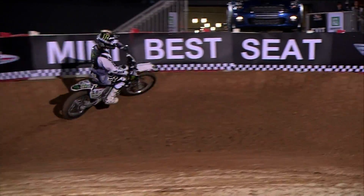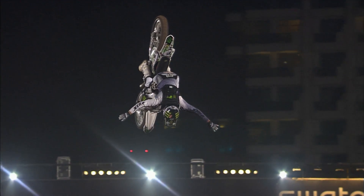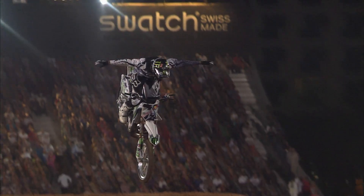Number four: into the backflip no-hander — backflip no-hander to no-hander lander. Look at that. The judges are really going to like that.